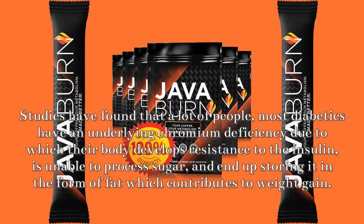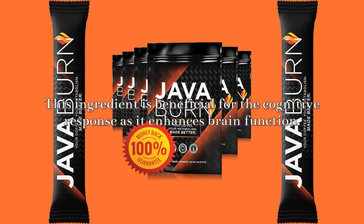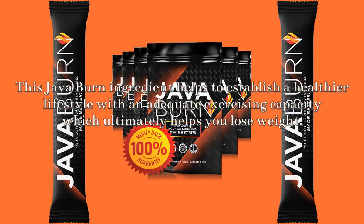Chlorogenic acid: Antioxidants eliminate the toxins in the body and enhance the body's ability to lose weight more rapidly. Chlorogenic acid has antioxidant properties that help in weight loss and maintain blood pressure. It also helps decrease blood sugar to keep it at the optimum level and reduces insulin resistance. In addition, it controls carbohydrate absorption to maintain the glucose level.